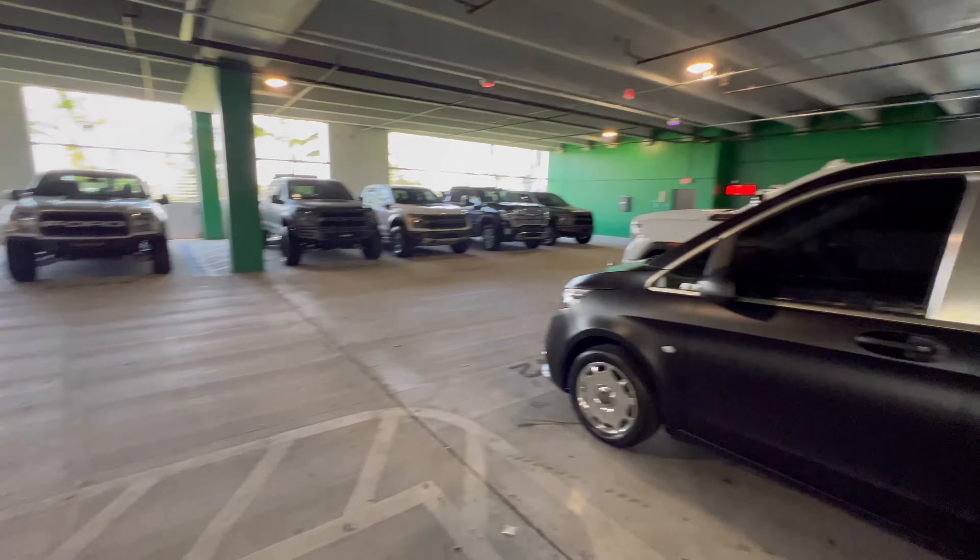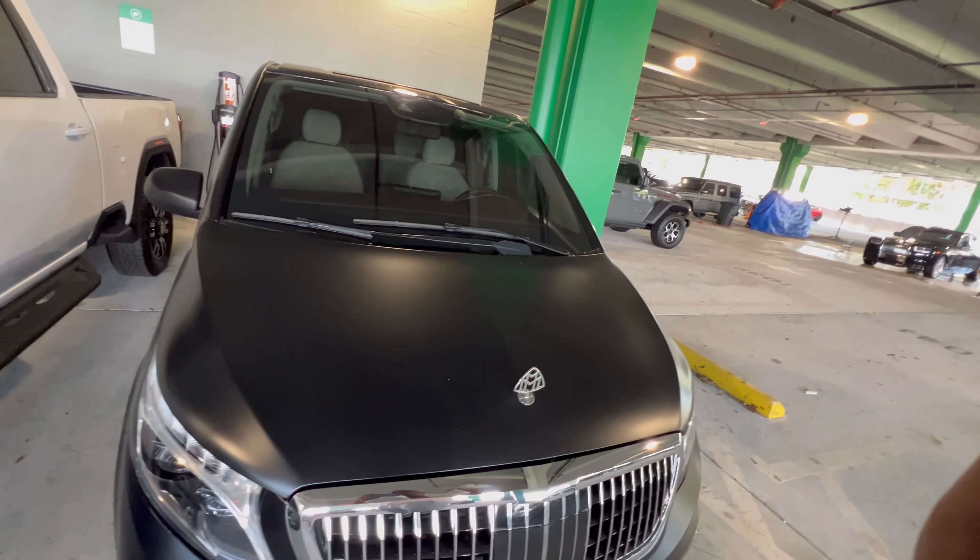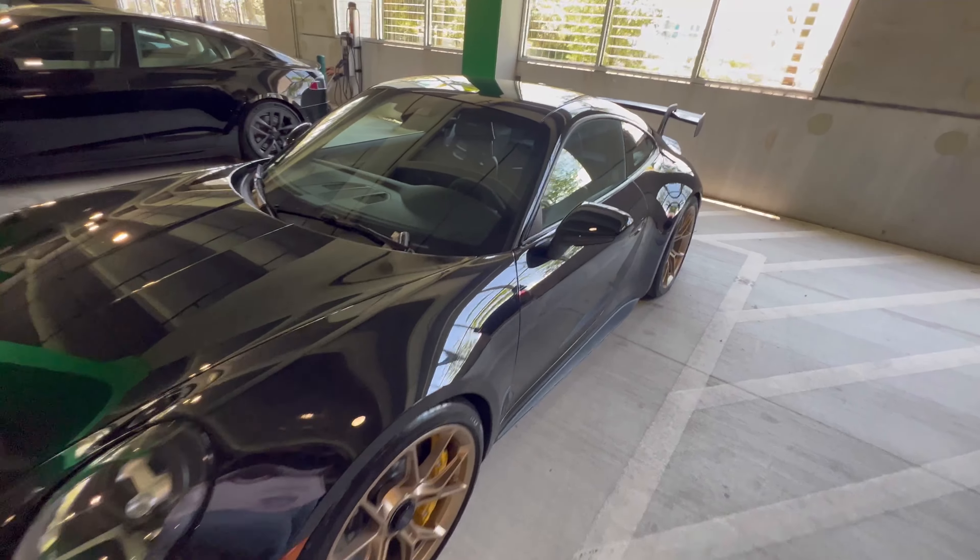Here we are back at the warehouse. They've got some more cars over here — of course this Maybach van, and obviously they have many variations of Maybachs. There's also a stealthy Porsche GT3 992.